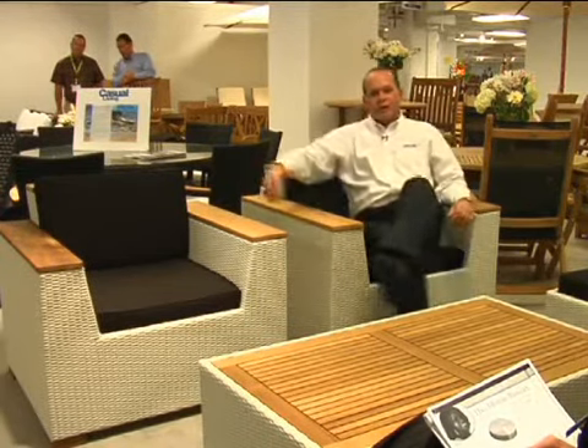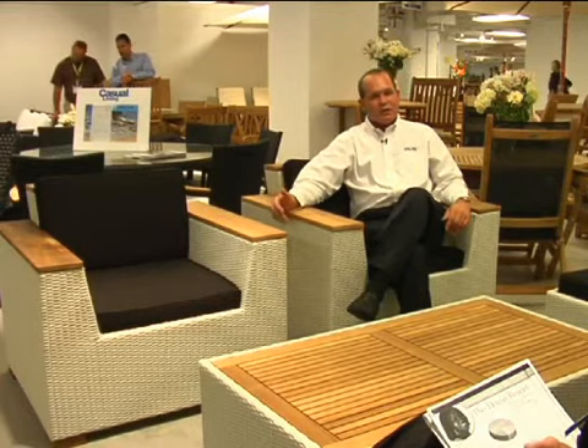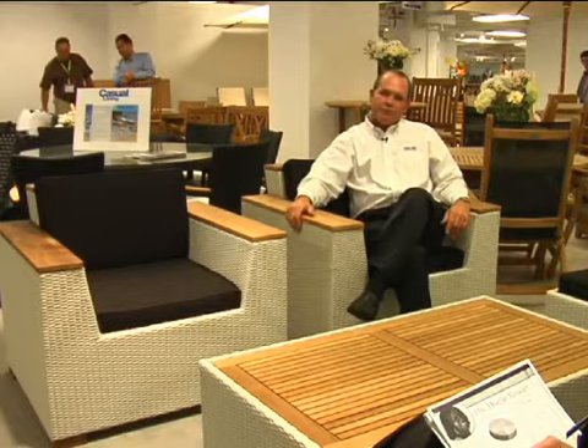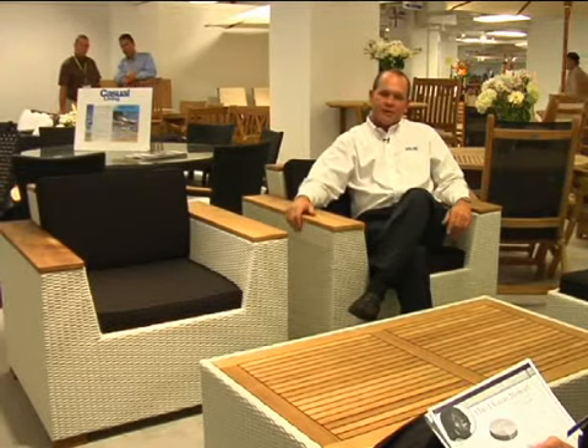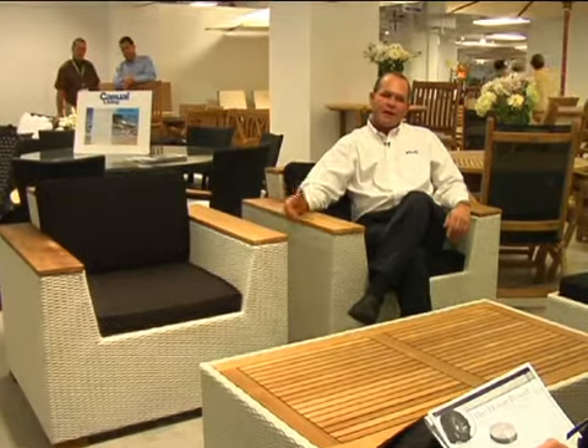All our wicker lines that we are introducing at the show come in three different standard colors. It would be the off-white we have right here. Behind me, we have the black wicker, and we also have a honey color wicker as standard — all will be in inventory in our South Carolina warehouse.